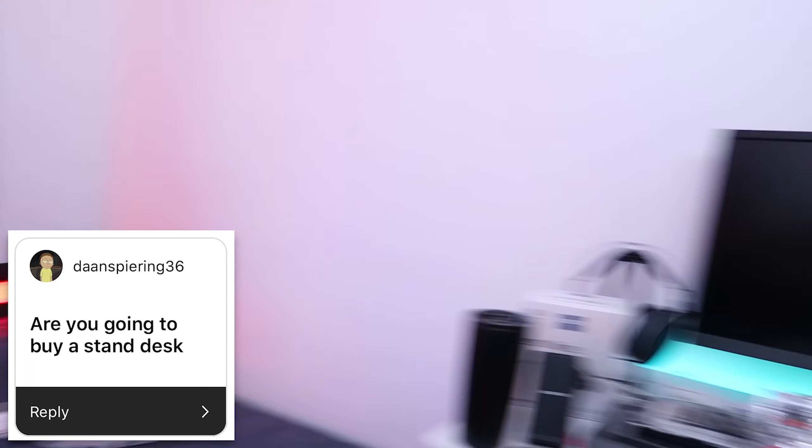Next question: 'Are you gonna buy a stand desk?' I'm guessing you mean a sit-stand desk? I already have one — it's over there in that setup. It's pretty nice, and I'm pretty sure I'm gonna be taking that desk over to the new apartment if I do get it.